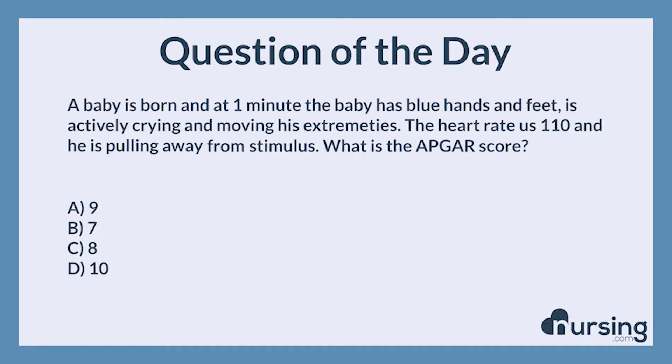A baby is born, and at one minute, the baby has blue hands and feet, is actively crying and moving his extremities. The heart rate is 110, and he is pulling away from stimulus. What is the APGAR score?